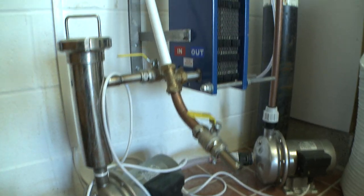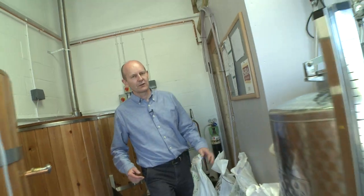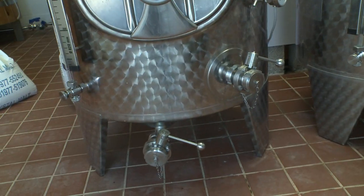We then cool it down at this plate heat exchanger and take it through here to these two fermenting vessels, where we essentially add yeast to it and leave it to ferment for about a week.